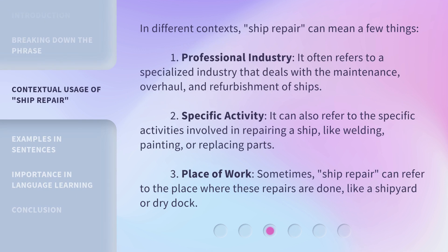In different contexts, ship repair can mean a few things. First, as a Professional Industry, it often refers to a specialized industry that deals with the maintenance, overhaul, and refurbishment of ships. Second, as a Specific Activity, it can refer to the specific activities involved in repairing a ship, like welding, painting, or replacing parts. Third, as a Place of Work, ship repair can refer to the place where these repairs are done, like a shipyard or dry dock.